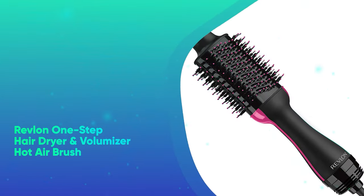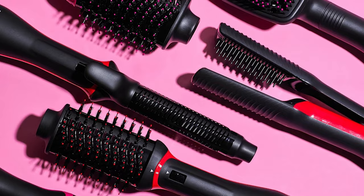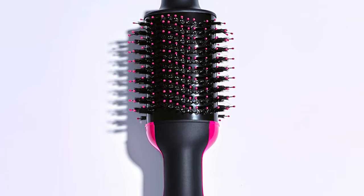Revlon One-Step Hair Dryer and Volumizer Hot Air Brush. Get salon-worthy hair in a snap with Revlon's TikTok-famous hot brush, which dries, smooths, and volumizes hair all at once. Did we mention that it has more than 26,000 five-star ratings? It's one of our favorite beauty products, too.